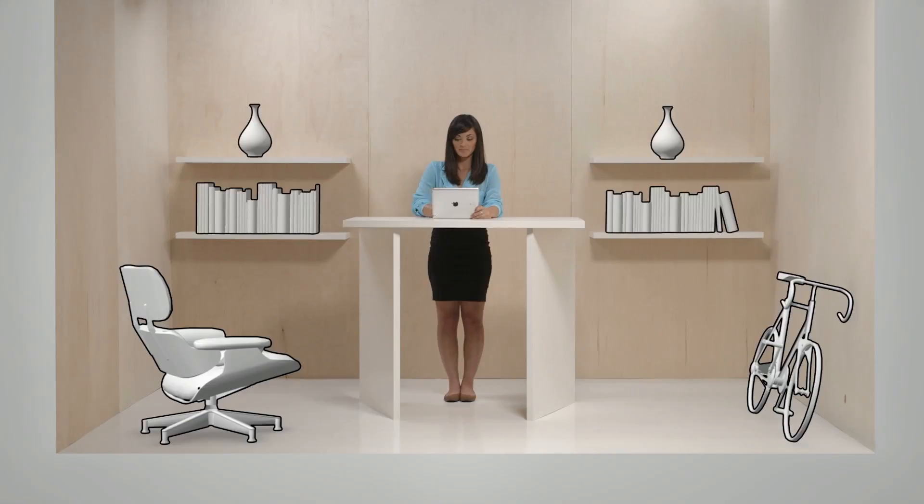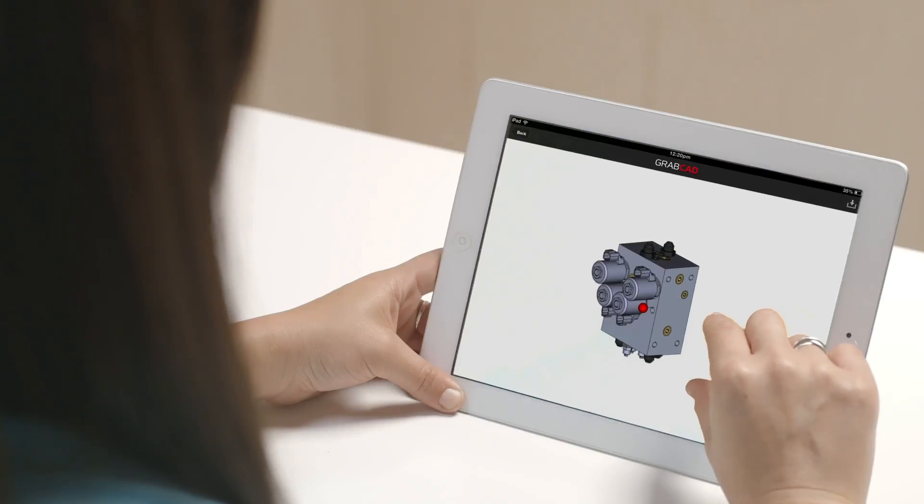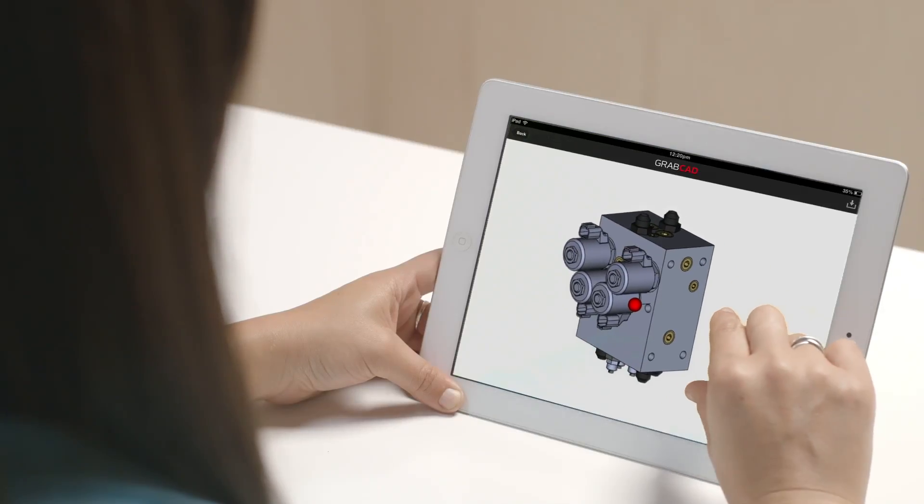Jen's our project manager. She doesn't need to spend time learning CAD software or even own an expensive software license to view the models and stay up to date with the project. The 3D models look great on iPad and the iPhone.